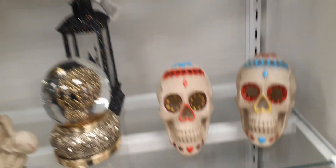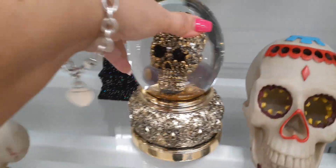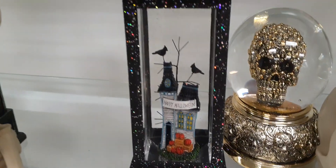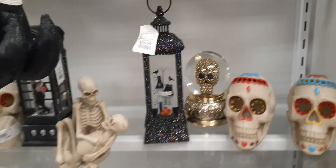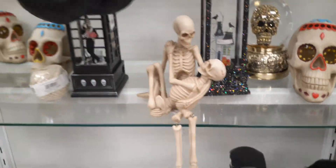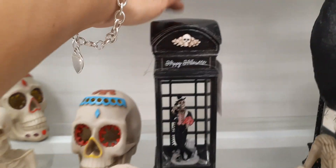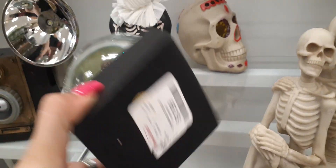Coming down we have some skulls — these are going to be $8.99. Here is a really cool lantern — look at how cool and glittery it is. It has a little Halloween village inside that says 'Happy Halloween' and that is going to be $24.99. Coming down here you have a pair of skeletons that are in love — $12.99 for that. Over here we have a 'Happy Halloween' old-fashioned phone booth with three skulls at the bottom — $24.99 for that.